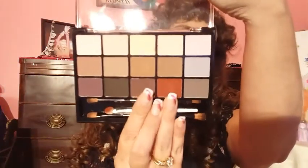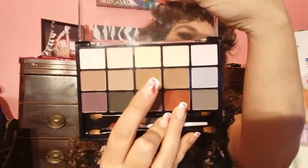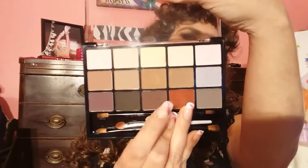I used that applicator with this look, and I used an ELF brush that I already had. I think it's really, really pretty. It's got one row of neutrals and a crease row, and then darker shades to play with. I really, really like this — especially because it's matte. So that was $10.